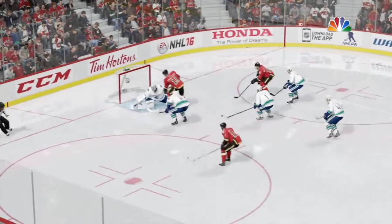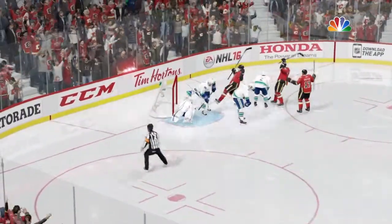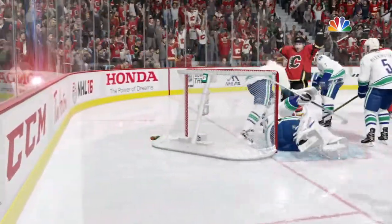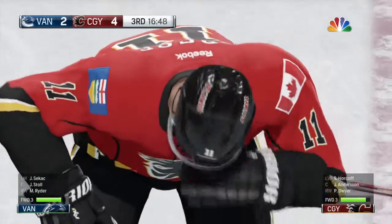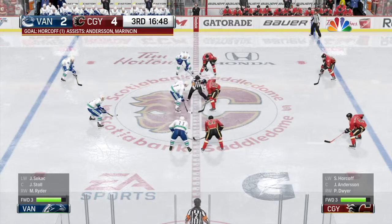Sometimes you just get so lucky — he's not shooting the puck there. The goaltender's fooled as the puck doesn't come with any velocity at all. Calgary's scored again and now leads by a pair. And that's pressure, because we're in period three.